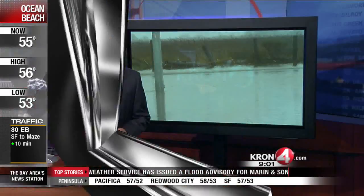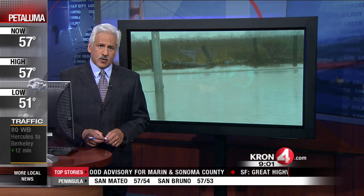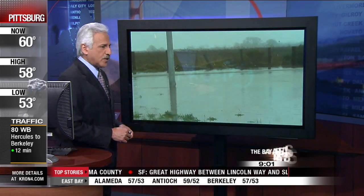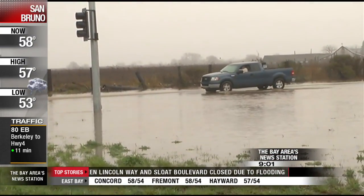We want to continue our coverage of the latest storm, and we turn to Cron 4's Mike Pelton, who's reporting live from Sonoma County, where you can see here some flooding causing some roadways to shut down in the area. Yeah, Marty,